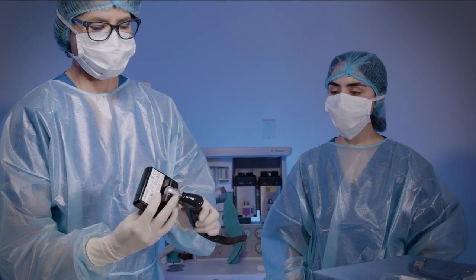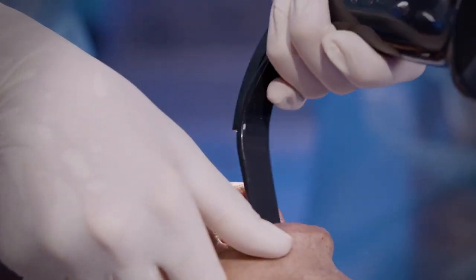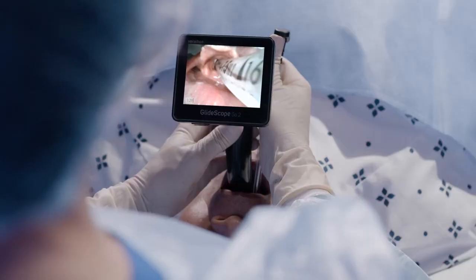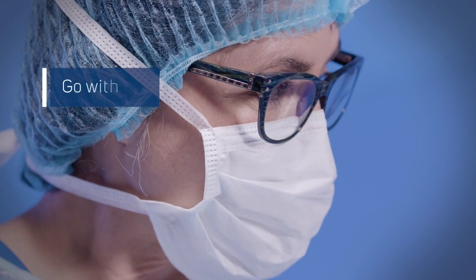Go 2 with Spectrum QC displays a high-resolution image powered by the latest advancements in lighting and camera technology, including dynamic light control. See more with a wider field of view with Spectrum QC on the 3.5-inch monitor.